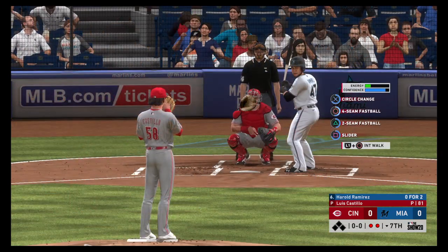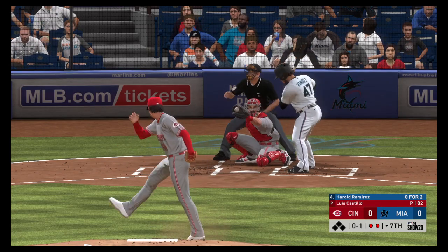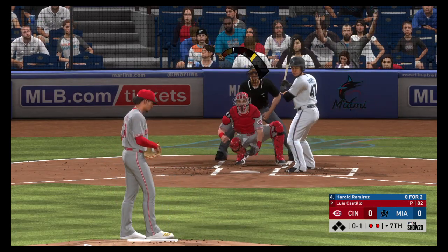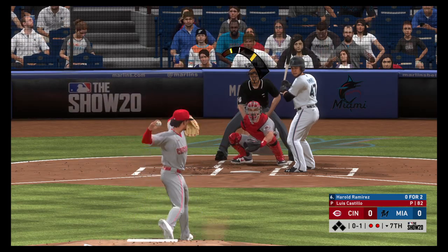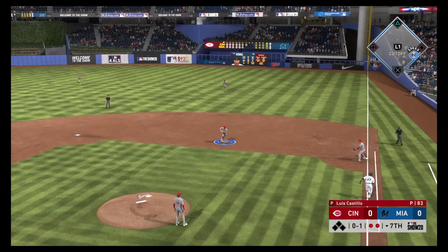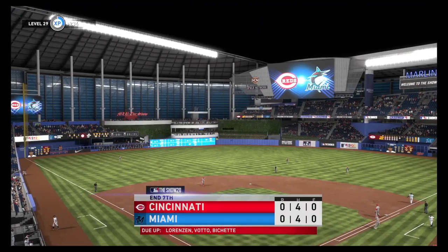Ready for another shot now, Harold Ramirez — no hits in two trips to the plate for him in the ballgame. Strike taken up in the zone — that elevated fastball right there. That is the biggest change in the game today for me. When I first came up, a lot of guys working that. And we'll have to leave it there as the play is made here to end.